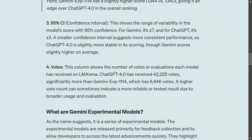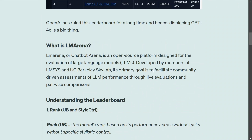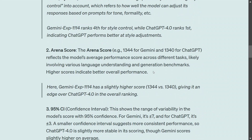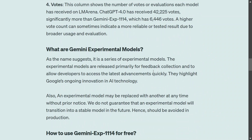Regarding voting: GPT-4o has received 42k votes while Gemini Experimental 1114 is still new, so it has only 6k votes — about one fifth. Even so, the model has been given rank one based on the arena score. Votes will increase soon, and this looks very exciting — finally there is some great competition at the top.